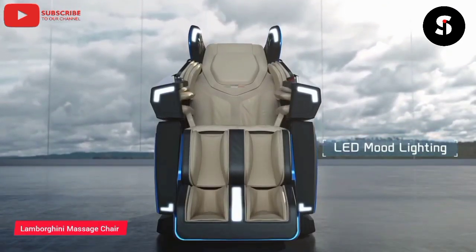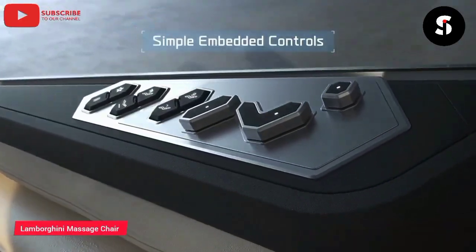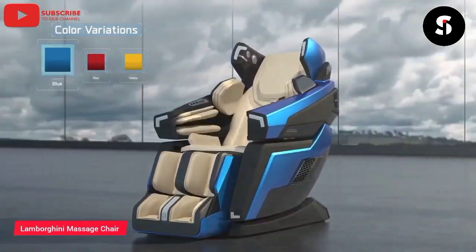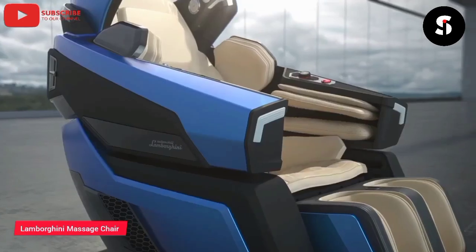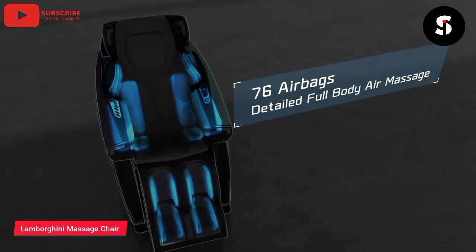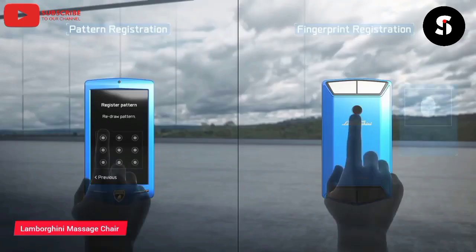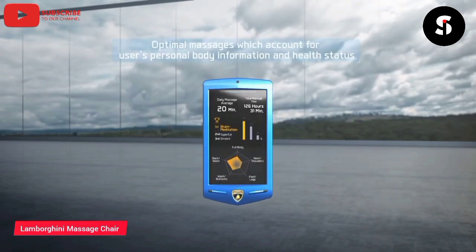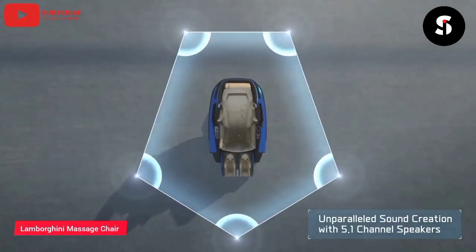The Bodyfriend Lamborghini LBF 750 massage chair is a luxurious and high-end massage chair designed to provide the ultimate relaxation experience. The chair is inspired by the Lamborghini supercar and features sleek lines and a sporty design. It is upholstered in premium Italian leather and is available in a range of colors to suit any decor. The chair uses advanced massage technology to provide a full-body massage that targets the neck, shoulders, back, arms, and legs. It also features built-in speakers and Bluetooth connectivity, allowing you to listen to your favorite music while you unwind. The chair is fully customizable, allowing you to adjust the intensity and type of massage to suit your preferences.